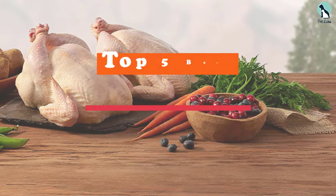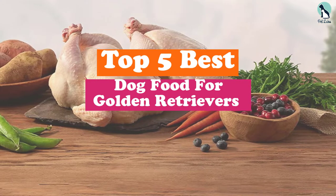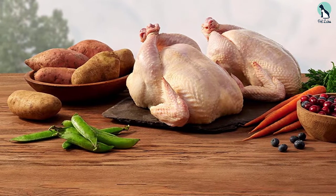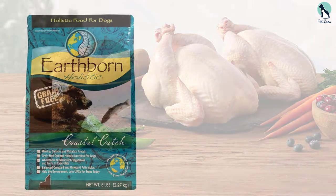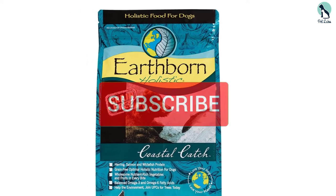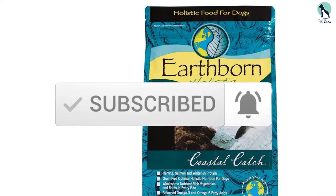Hey guys, in this video we're going to be checking out the top 5 best dog foods for golden retrievers that are available on the market for their true quality. I made this list based on my personal opinion and hours of research, and have listed them based on popularity, quality, price, durability, and user opinions. If you want to see more information and the updated price, you can check out the description below, and make sure to subscribe for more reviews.